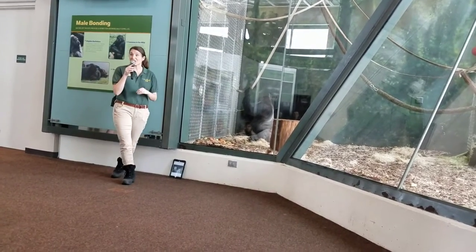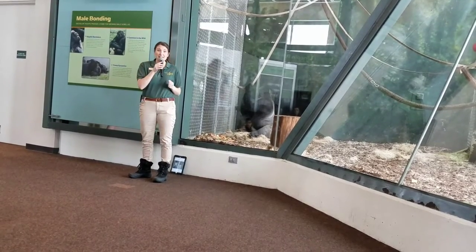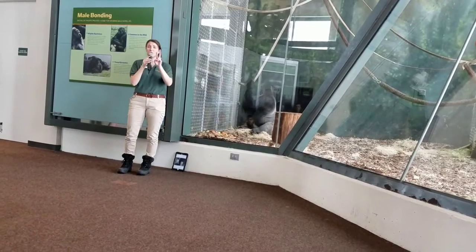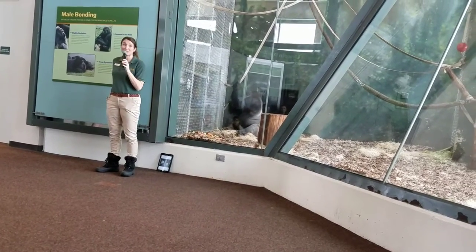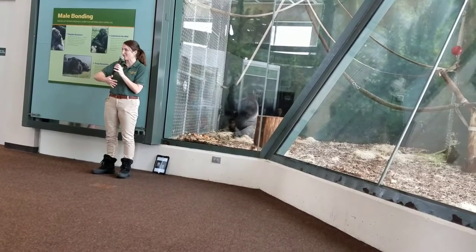This is all about cognition — how they think, how they perceive different objects. Azizi will get the chance — that's Azizi back here — he'll get the chance to try two puzzles today. I'm going to raise this panel, our scientist Crystal will show us what those puzzles look like, and then we'll turn the computer to him to participate.